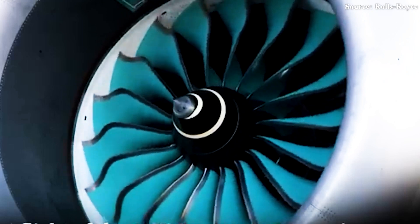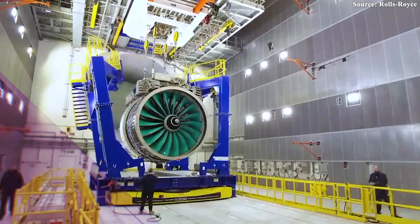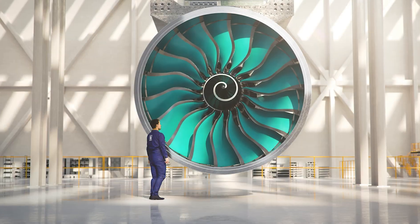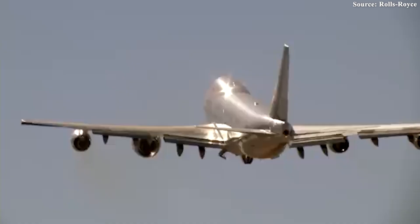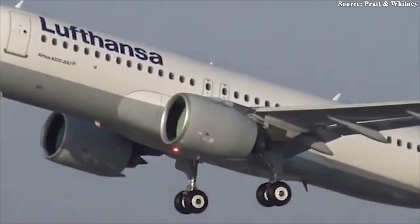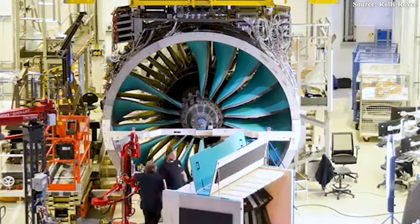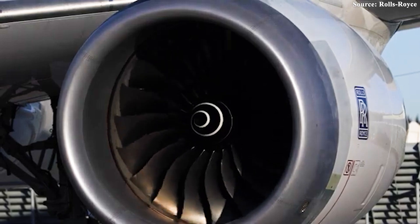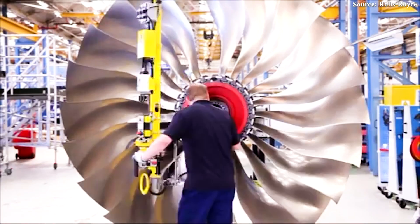It's not just about the scale of the Ultrafan — its performance is just as impressive. Its 140-inch fan diameter combines with an extraordinary 70 to 1 overall pressure ratio in the compressor, a feat of aerospace innovation. For context, the PW-1000G was already considered groundbreaking with its 12 to 1 ratio — the leap to 70 to 1 is nothing short of revolutionary. Rolls-Royce claims this engine could slash fuel consumption by up to 25% compared to the earliest Trent engines, and even compared to the most advanced Trent variants, it still offers an impressive 10% improvement — numbers that are truly game-changing.